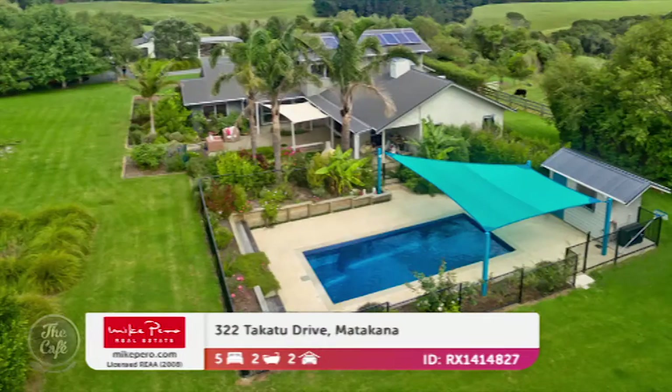How much do we need for that? The CV is 2.1 million. Let's go to Matakana now — the Tapanui Peninsula is really special. This is up in Matakana wine country.